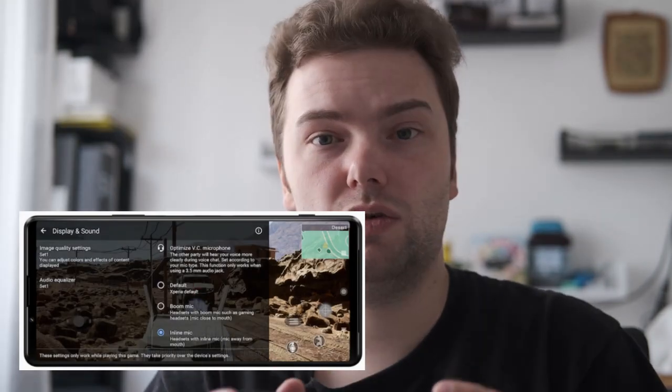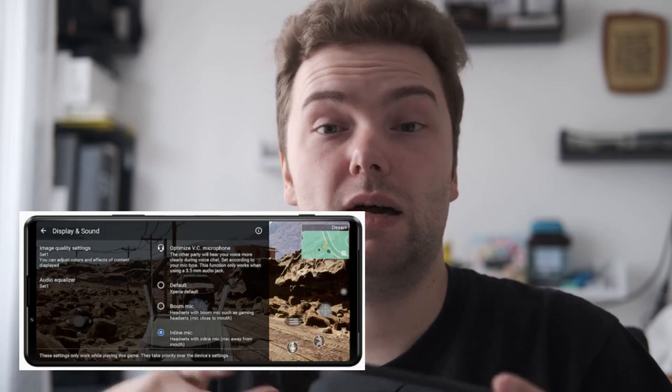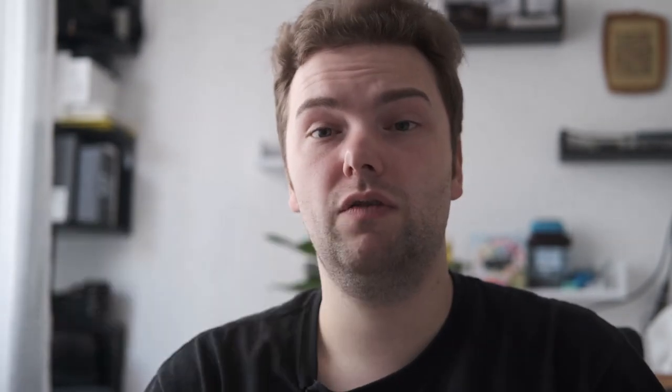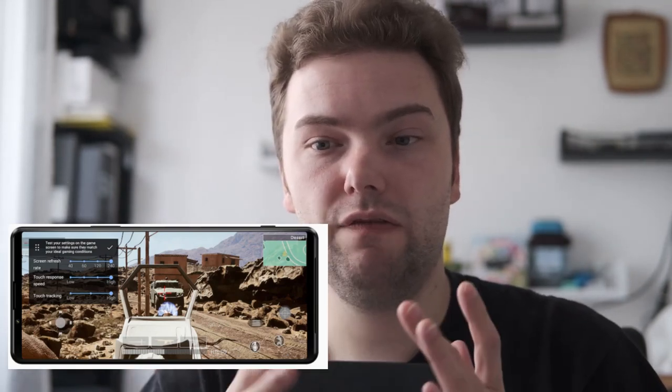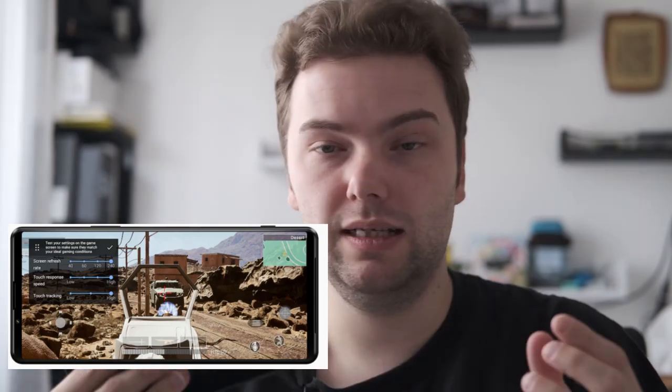There are some other things like gaming optimization — better voice control for chatting, 120fps recording of games for streamers who want to record gameplay. They also still have the heat protection system where, if you're gaming with the cable attached, the phone is powered directly rather than charging the battery, so longer sessions are no issue.